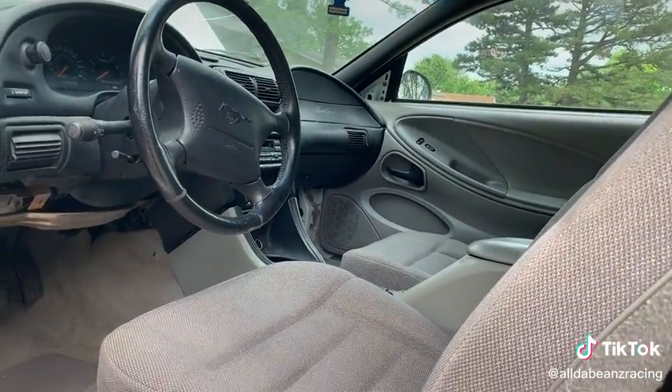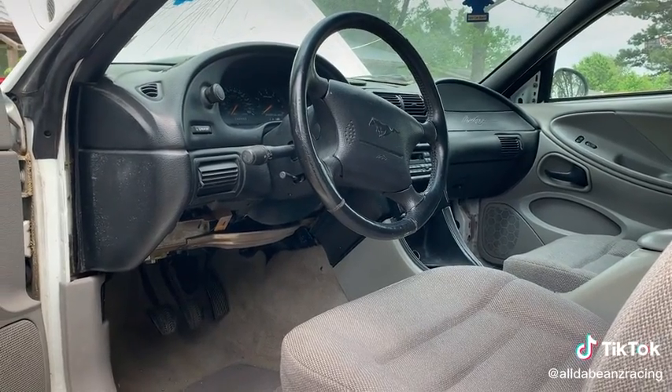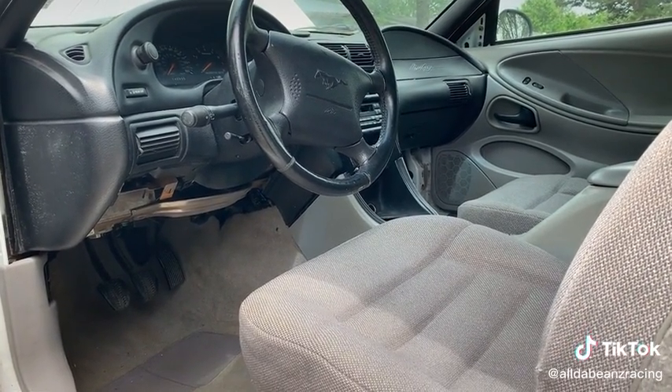My plan is to put the 4.6 back in it and make it into a daily driver. Follow along if you guys want to see how this one turns out.